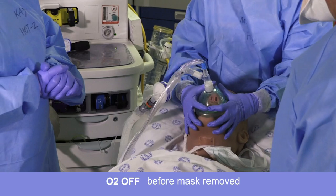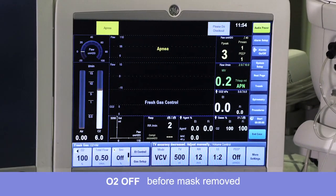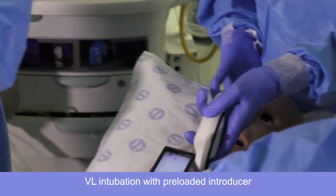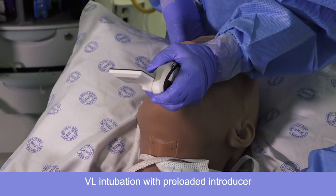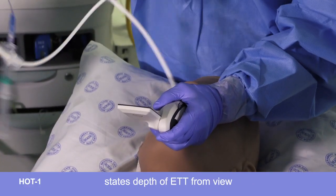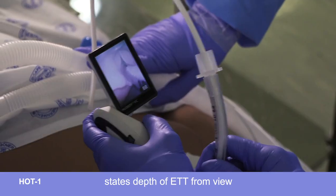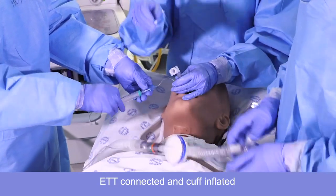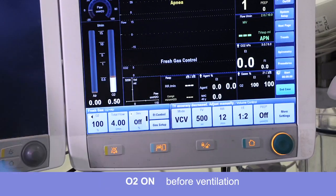Patient is apneic, oxygen off. Oxygen is off. It's a grade one view. The tube has passed the cords. The cuff is inflated. Oxygen on.